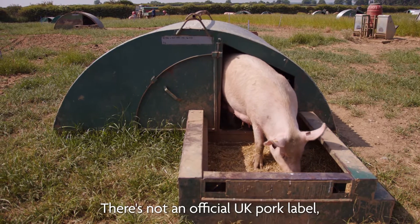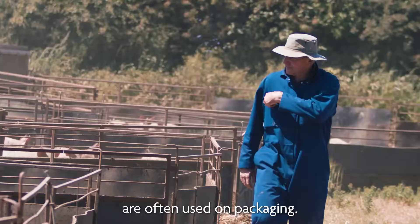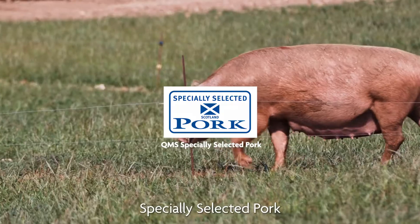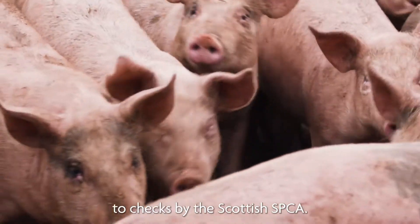There's not an official UK pork label, but the Union Jack or the words 'British pork' are often used on packaging. In Scotland, the QMS Specially Selected Pork label indicates that the pork is Scottish and that the farms are subject to checks by the Scottish SPCA.